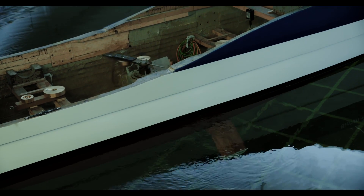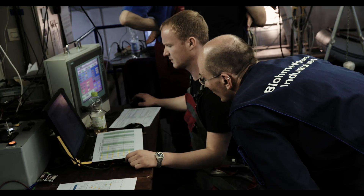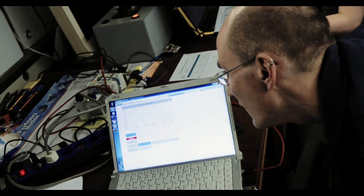Today we are testing a new shape of zero-speed stabilizers. The zero-speed stabilizer is a system that can stabilize the ship at rest, meaning there's no flow around the finfoil.